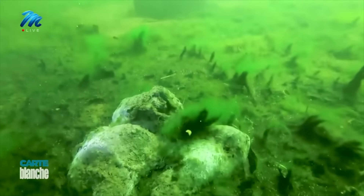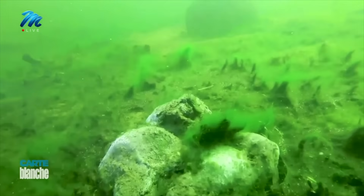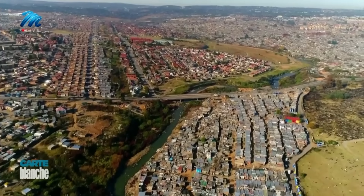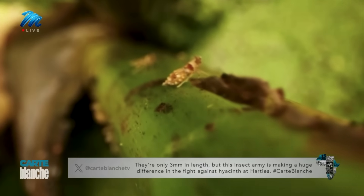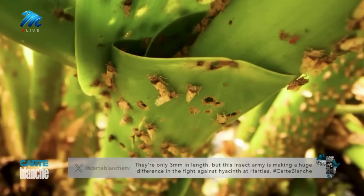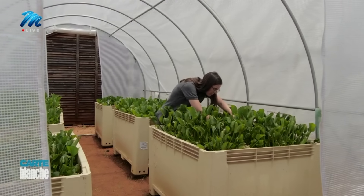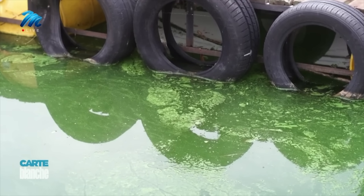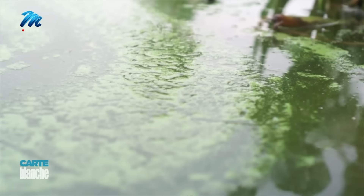No one is focusing on what percentage of what's at the bottom of the dam is composed of water hyacinth versus all the material coming in from Johannesburg. And even if the hoppers win the looming showdown, the plan is not to completely eradicate the hyacinth — just to keep it under control, because in this toxic ecosystem it helps control the poisonous, cancer-causing blue-green algae underneath it.